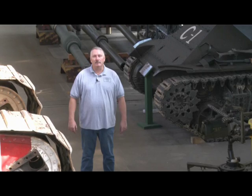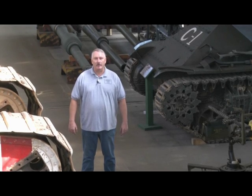My name is Lynn Dyer and welcome to the National Armor and Cavalry Restoration Shop.